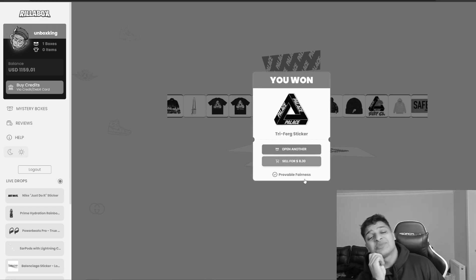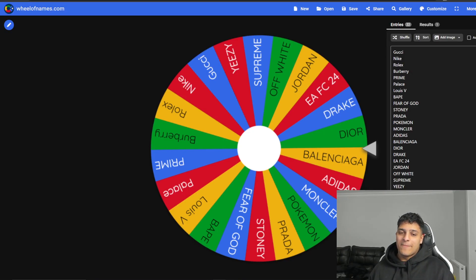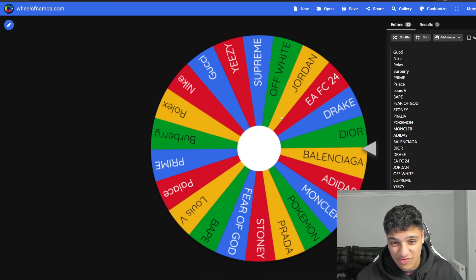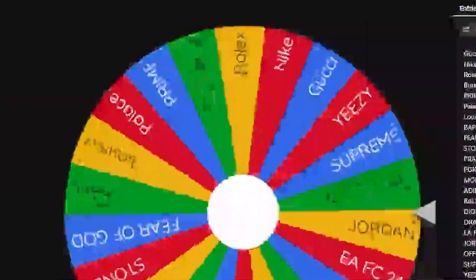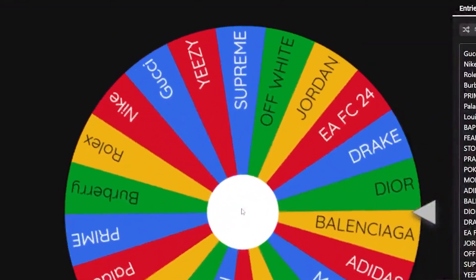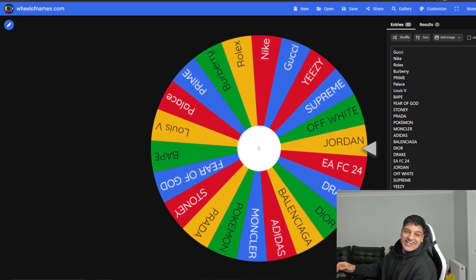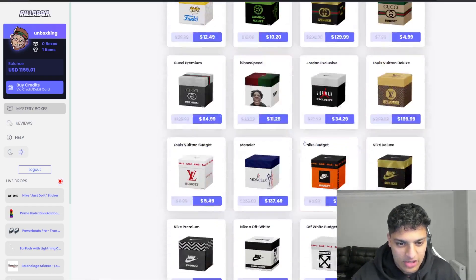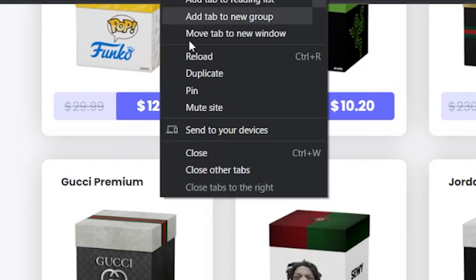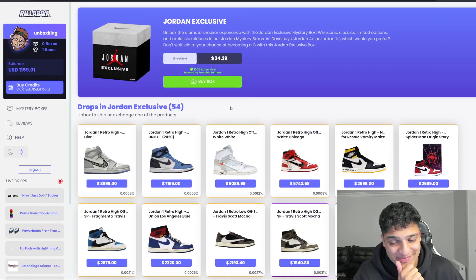The first one seriously. It's wheel time — we've got pretty much every brand of box that Realer Box has on here. Let's spin it. We've got all the brands, I can choose whether I want to try the budget... okay, I'll take that. Jordan box is actually decent, let's go!